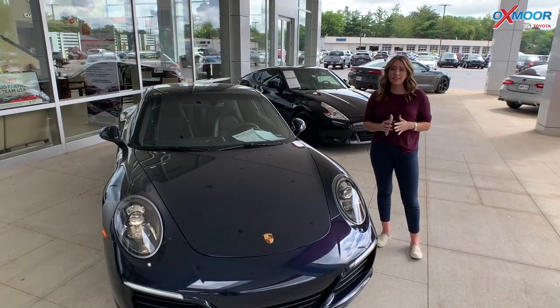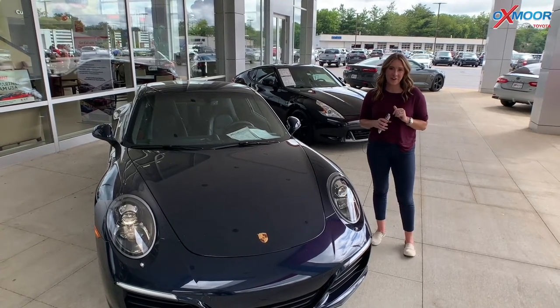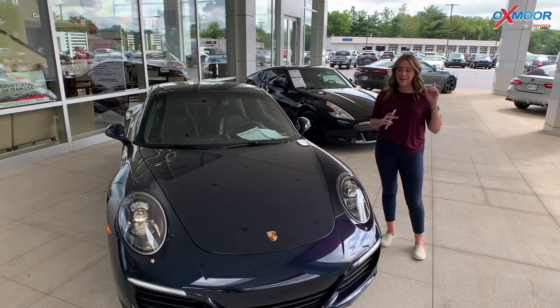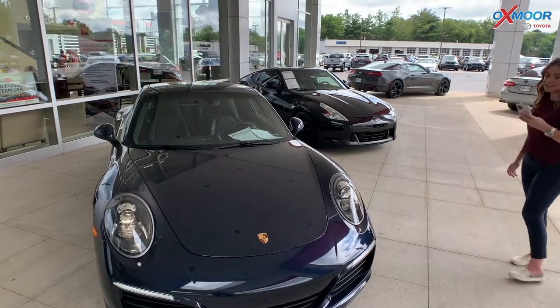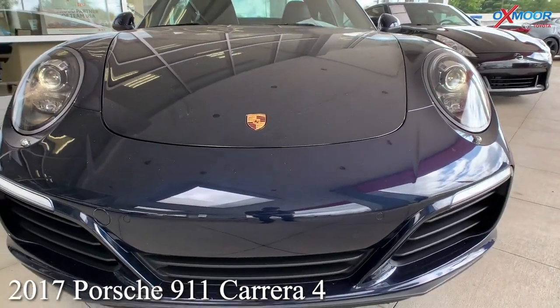Hey everyone, it is Gabrielle and I'm over here at Oxmoor Toyota today for our pre-owned vehicles of the week. Now we're going to have three vehicles this week to talk a little bit about, but we're going to talk about this one first because this one is awesome. This is a 2017 Porsche 911 Carrera 4.